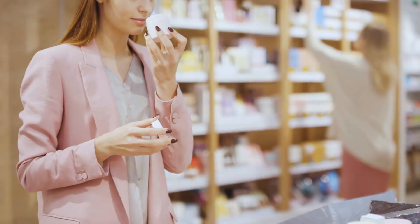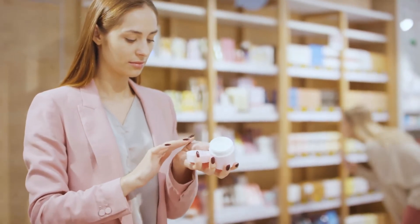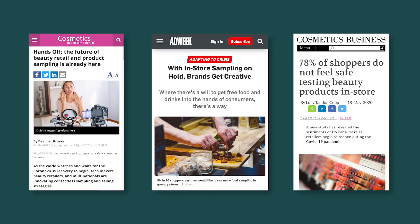Gone are the days of handing out free samples on street corners. With little targeting, zero insights, and a total logistical nightmare, it's no wonder why brands are going digital with their sampling strategies.